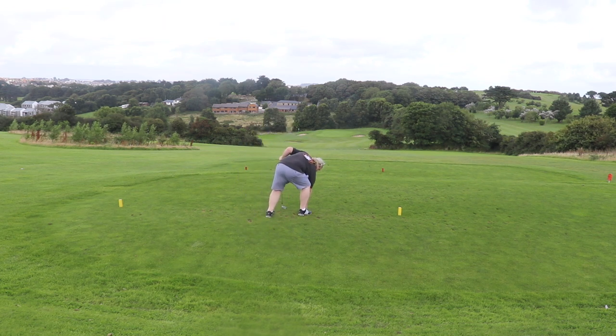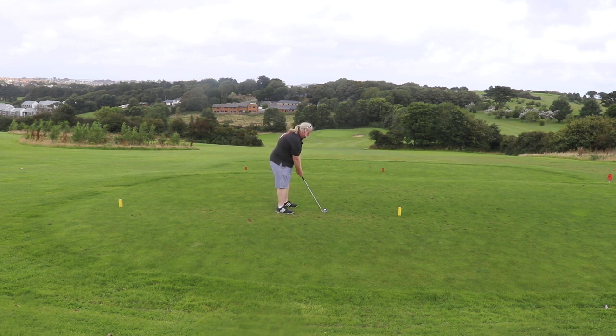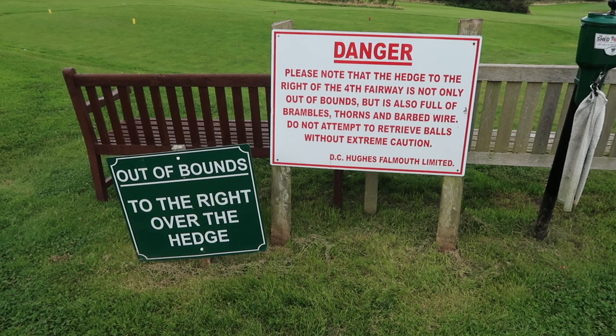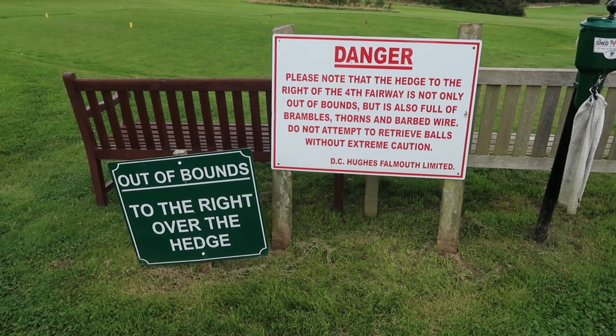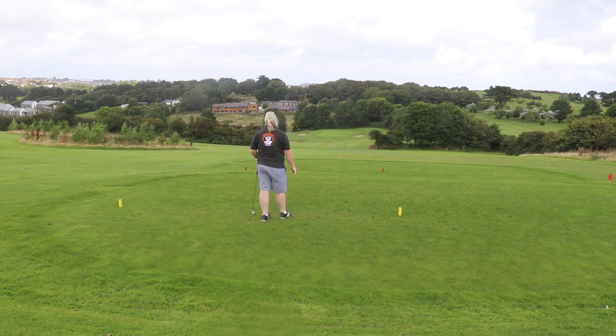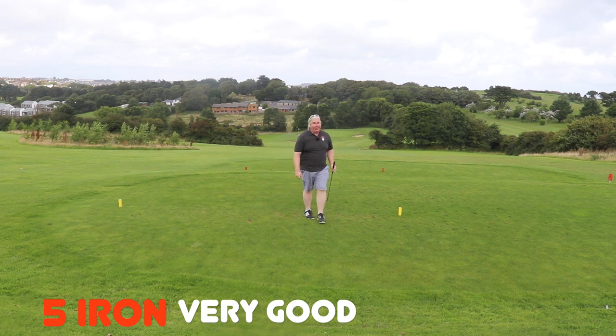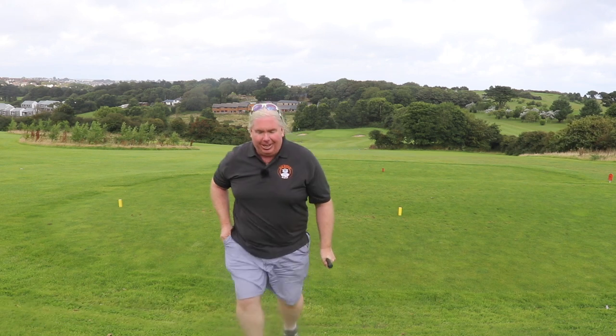Before we say anything else — out of bounds on the right. Out of bounds, brambles, barbed wire, and lots of nastiness on the right, as you'll see from the sign. Let's see how we go. It's a little bit to the right, but not serious. Good banks — on the fairway, still rolling. A little bit short, but I can't really complain with that. Not with a five iron, not with my swing. So let's carry on.